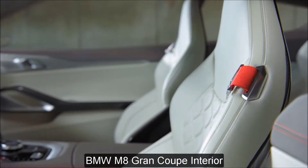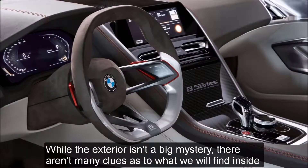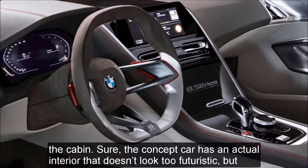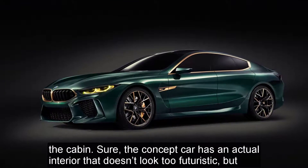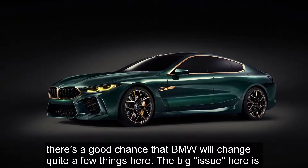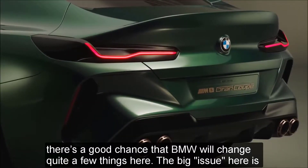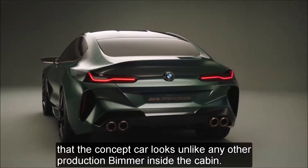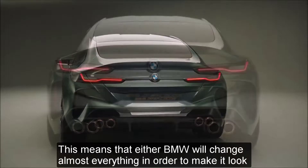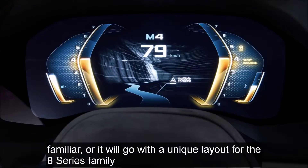BMW M8 Grand Coupe Interior. While the exterior isn't a big mystery, there aren't many clues as to what we will find inside the cabin. The concept car has an actual interior that doesn't look too futuristic, but there's a good chance that BMW will change quite a few things. The big issue is that the concept car looks unlike any other production BMW inside the cabin, meaning BMW will either change almost everything to make it look familiar, or go with a unique layout for the 8 Series family.